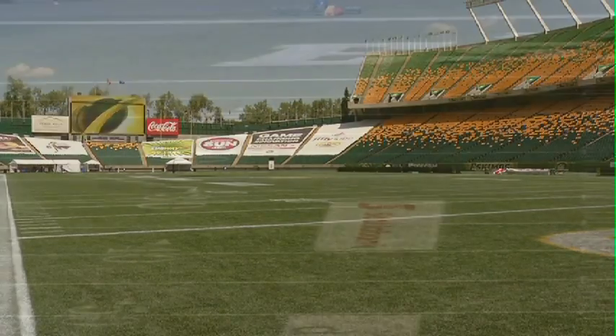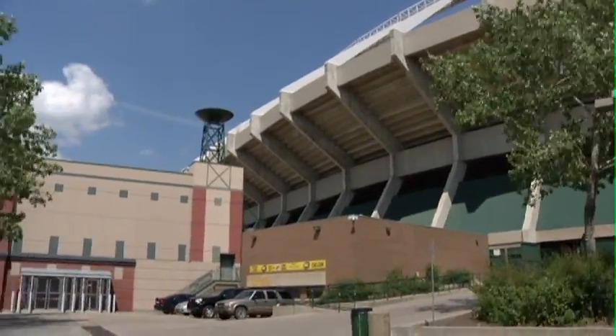New end zone seats, premium seating sections, and general upgrades were added in part to facilitate other international events in the future. It's obvious Commonwealth Stadium remains among Canada's best. There are newer stadiums, but because of all the work that's been going on, this is great. For Go Edmonton, this is Tim Dancy.